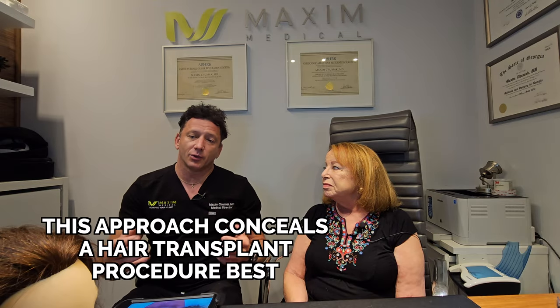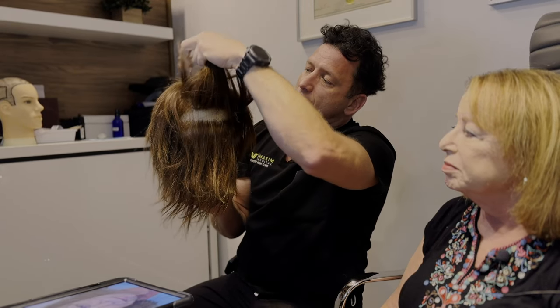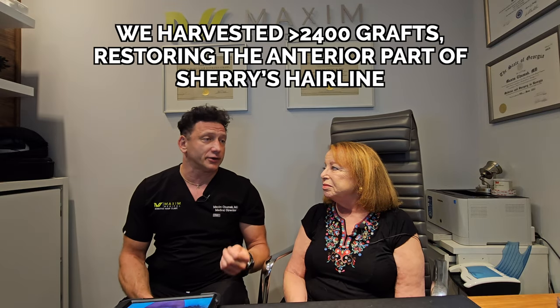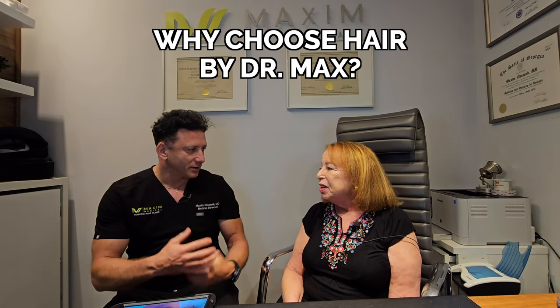With women, we prefer something that can be more concealable. In this case, we trim only part of the occipital area, so the hair above it can easily conceal where it was harvested. With Sherry, we were able to harvest over 2,400 grafts and pretty much restore all of the anterior part of the hairline. And you can see how much she's smiling now, because you were not smiling back then, right?